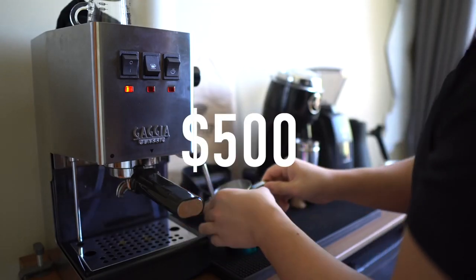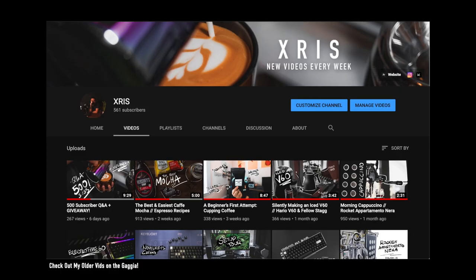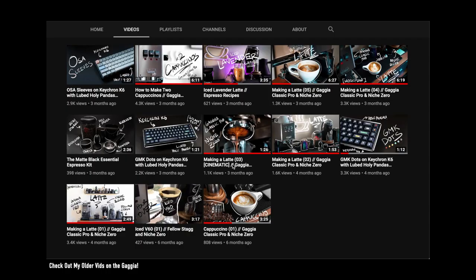My name is Chris and in today's video I will be comparing the $500 Gaggia Classic Pro to the $1750 Rocket Apartamento Nira. Quick disclaimer: I no longer have the Gaggia Classic Pro as I sold it before getting the Rocket, so I will be using some footage from some of my older videos.